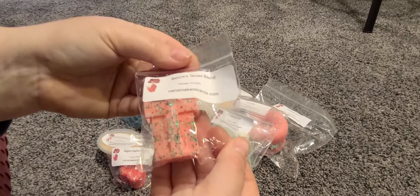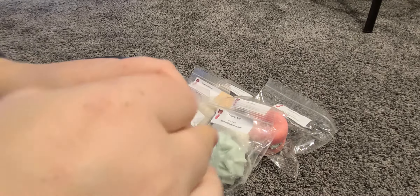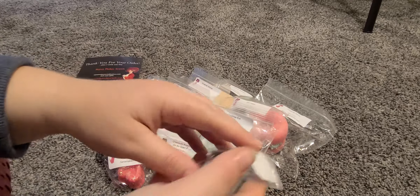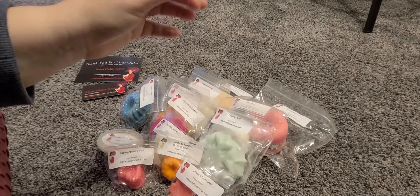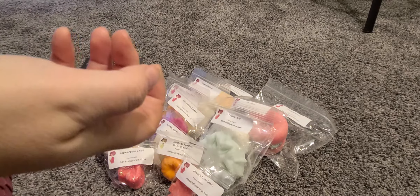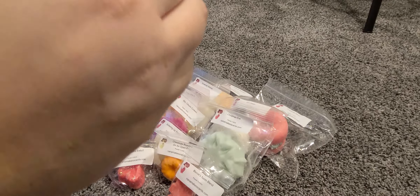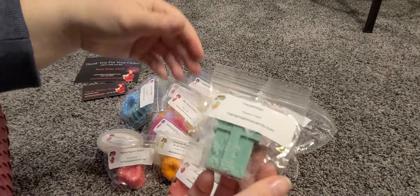We also have Becca's Texas Blend — it kind of broke but this one was poured on the 13th. It's hard to smell; it smells kind of like a cookie. I feel like everything just starts to smell like a cookie. And finally, this is the scent December. I'm getting a powderiness to it, maybe a floral note that I'm not distinguishing. It smells kind of floral with some sweetness — I did not expect that for a scent named December. Super cute though.